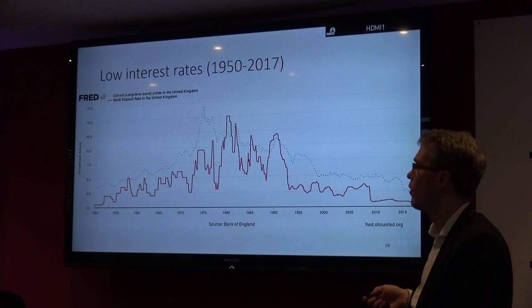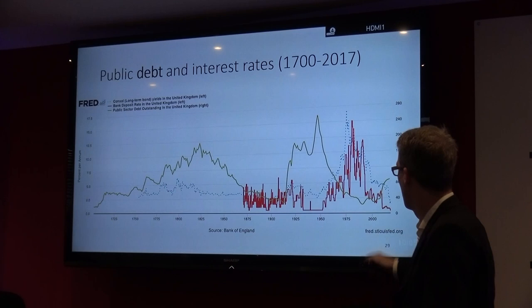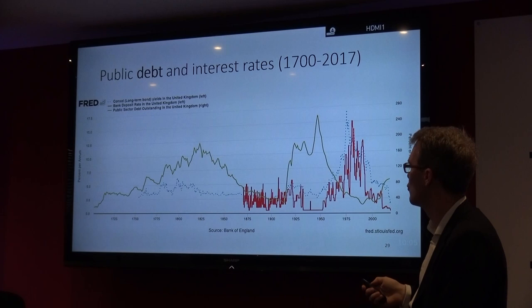Public debt — that's the green line. This is a long-run series, about 300 years of public debt. We are roughly at a bit above 80%. So we are somewhere in the middle, more or less. Nothing to see — it's business as usual.